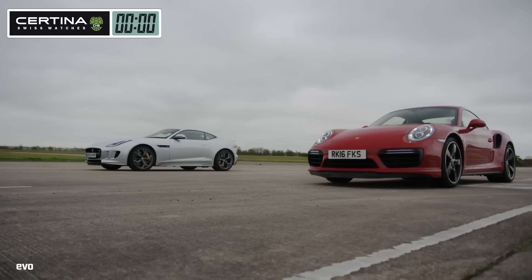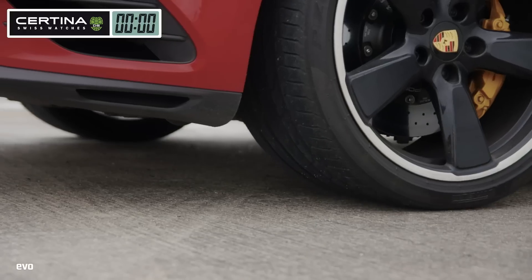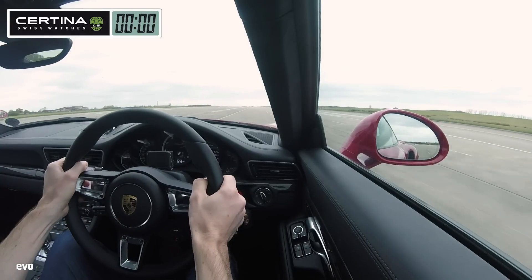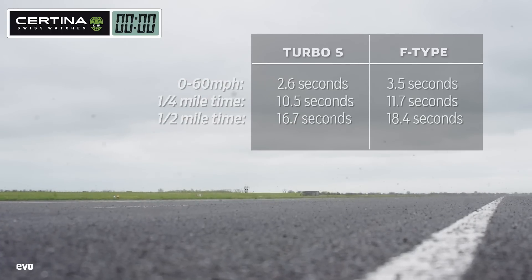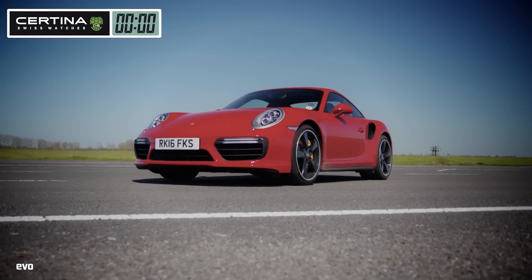In the event, the Turbo S has the F-Type covered in every respect. It's more powerful, it has better traction, its PDK gearbox is quicker than the Jaguar's automatic, and it's significantly lighter too. The Jaguar F-Type R is a sensationally fast GT car, but the Porsche 911 Turbo S is still the daddy.